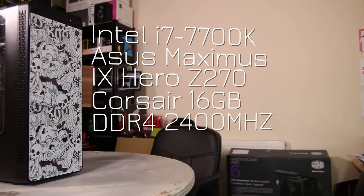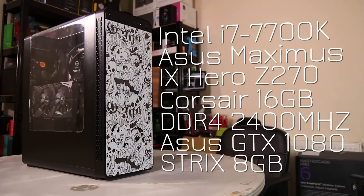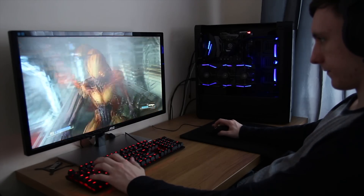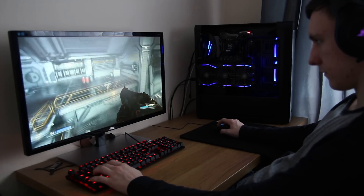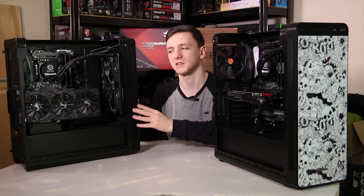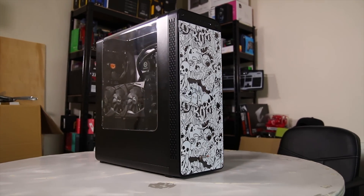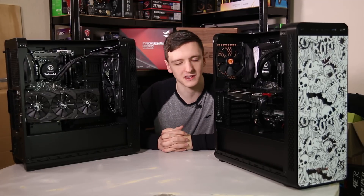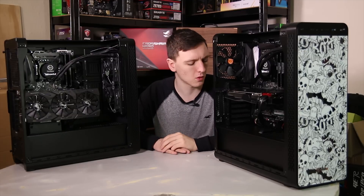Starting off with the Intel system, we have the 7700K sitting in an Asus Maximus 9 Hero board — a very nice motherboard with great styling. It features Asus Aura Sync, which works nicely with the blue LEDs on the Asus Strix 1080. The blue theme extends to the Thermaltake Water 3.0 fans as well, so the graphics card, motherboard, and fans all match. The case is the Thermaltake View 27, which has nice artwork on the front. It also houses the SM961 256GB SSD, a Thermaltake 650W power supply, and a Seagate 1TB SSHD.